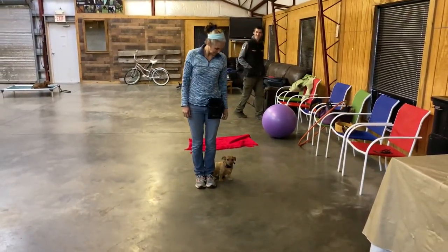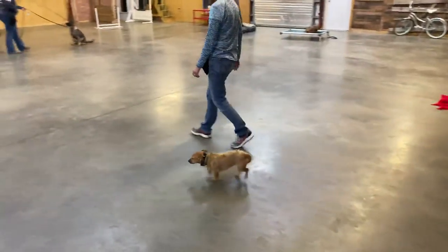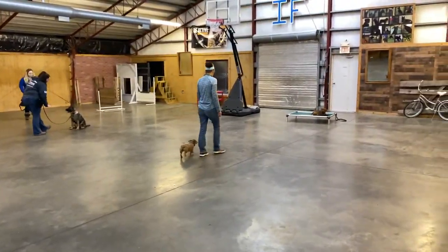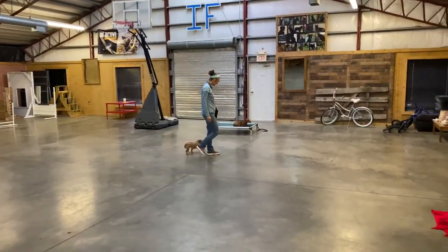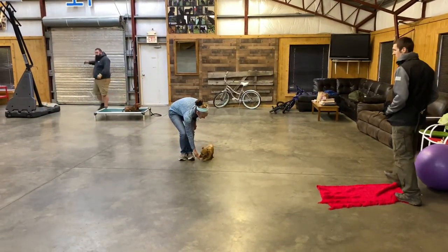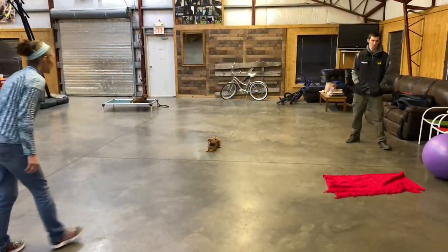YouTube subscribers and fans of small dogs everywhere, this is Anki. Anki is a hunt terrier with a wire coat. Hunt terriers come in all types, and today we're doing a little freestyle obedience and just shooting some fun. If you've watched any of Anki's videos over the last year and a half, we've got all kinds of fun video of Anki doing her thing.